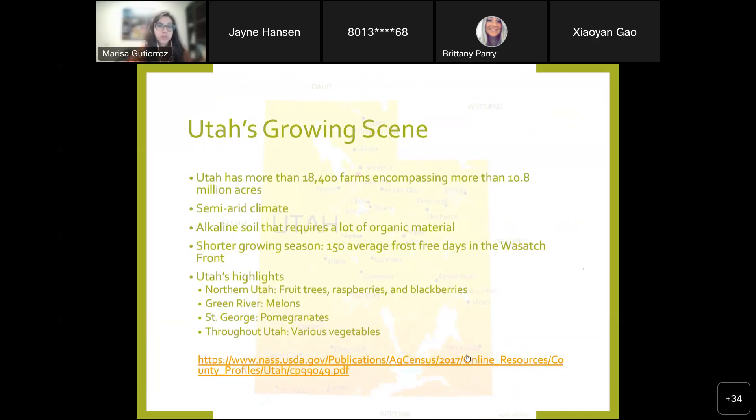A little bit about Utah specifically: Utah has more than 18,400 farms encompassing over 10.8 million acres. We have a semi-arid climate and alkaline soil that requires a lot of organic material. Because of the alkaline soil, it's not ideal for growing things like citrus and blueberries, which require more acidic soil. We do have a shorter growing season — about 150 average frost-free days. What grows here locally also varies by region, so what you might see in St. George is slightly different from what you see further north.